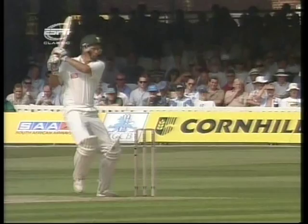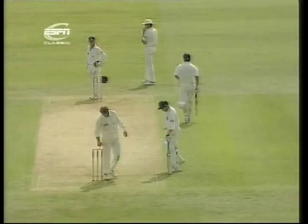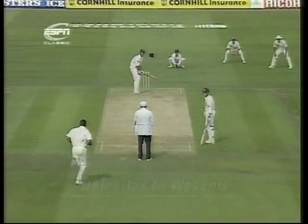Rhodes — the jack-in-the-box. Perfectly timed again, that'll run away down the hill. We can't afford two loose deliveries in an over, but one's bad enough because four runs an over is an average.